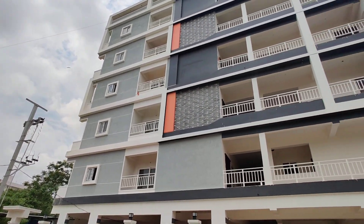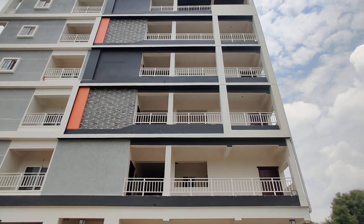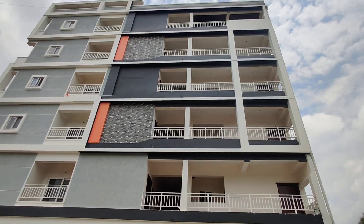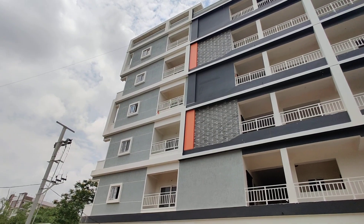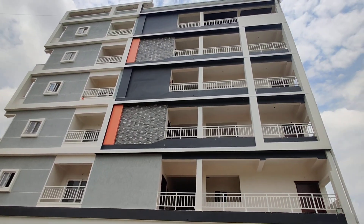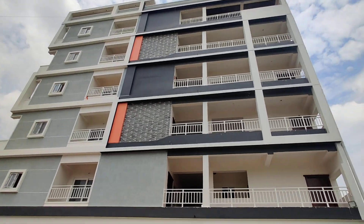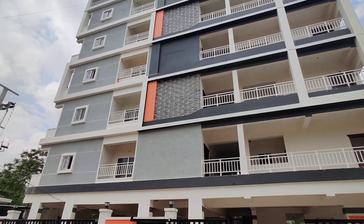Welcome to MG Global Properties. Today we are in Kondapur location, Hyderabad. Here we have 2 BHK flats for sale in this property. This property is highlighted because it is the lowest cost in Kondapur. It is a ready to move property, with east facing and north facing options.